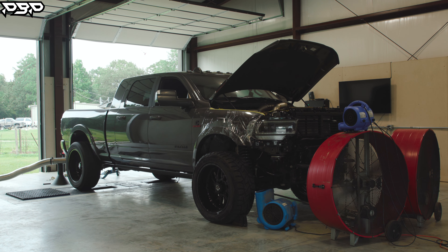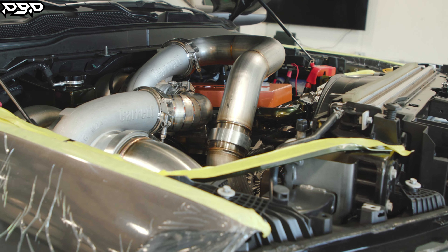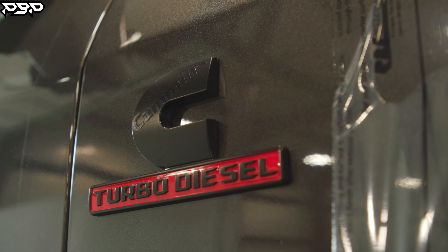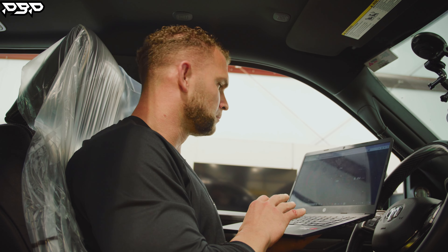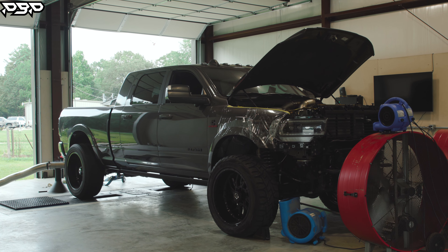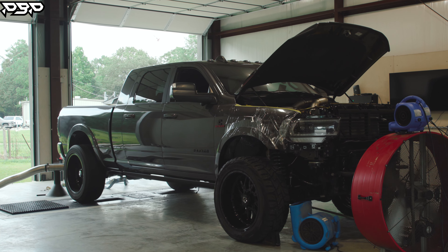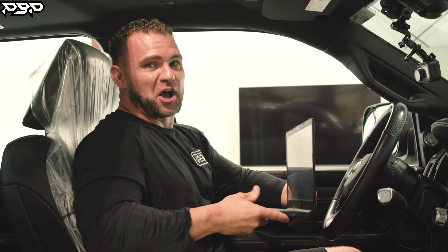I'm not done yet. She's not done yet. We're there — we're so there, but we're so far away.